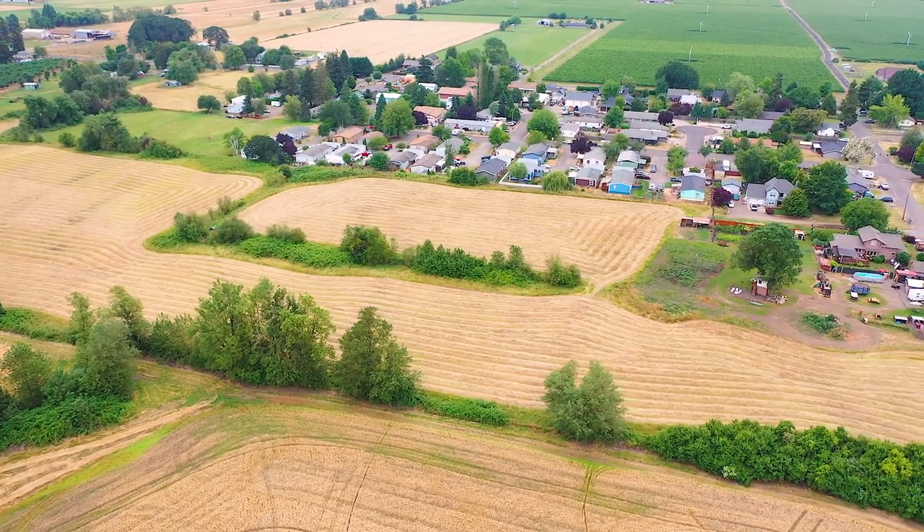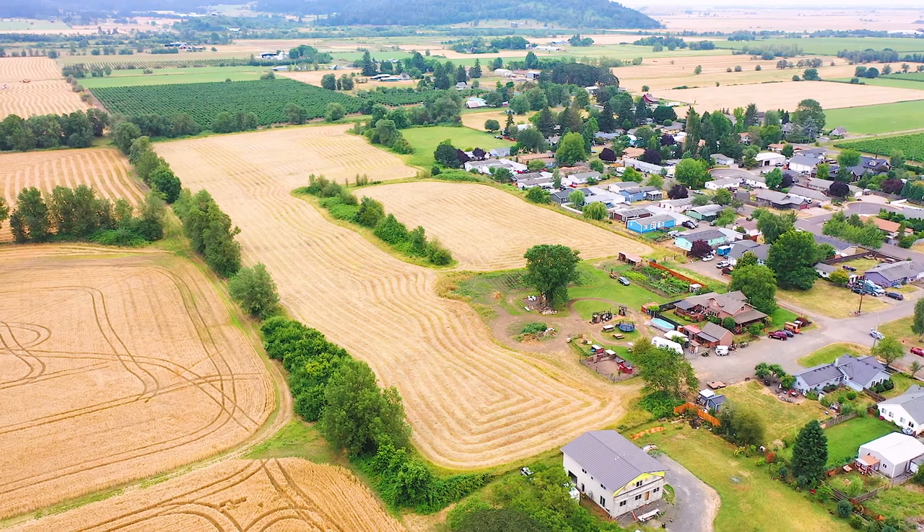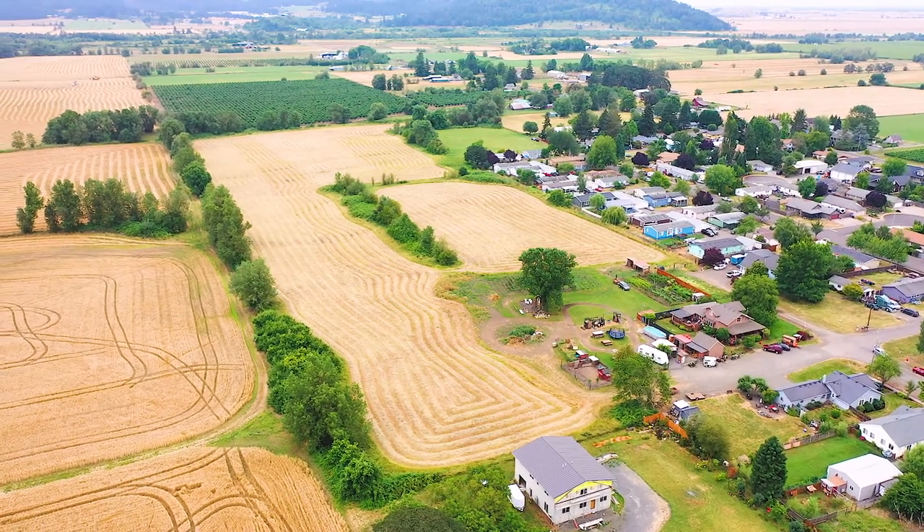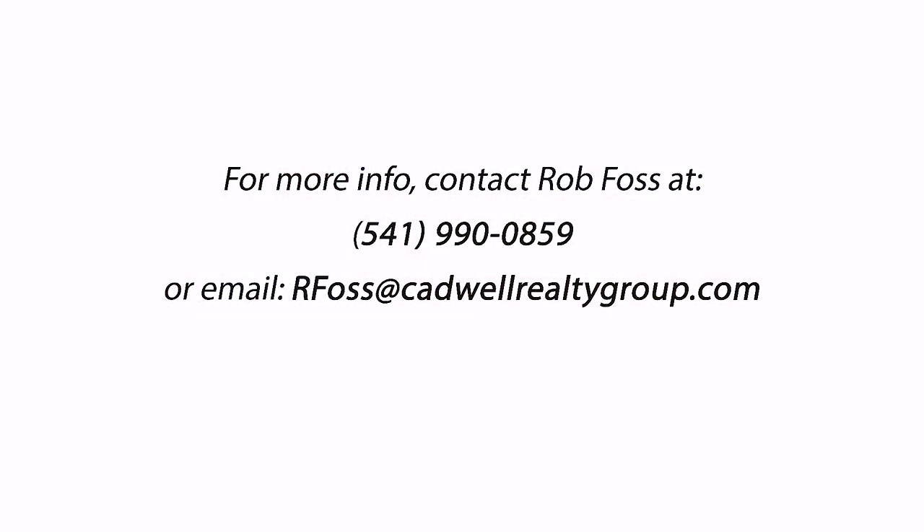Rob Foss here with Cadwell Realty Group. Thanks for joining me today — it's a super nice piece of property, nice and flat and buildable. If you want to see it, give me a call or have your broker contact me and we'll arrange a showing. Thanks for joining me.